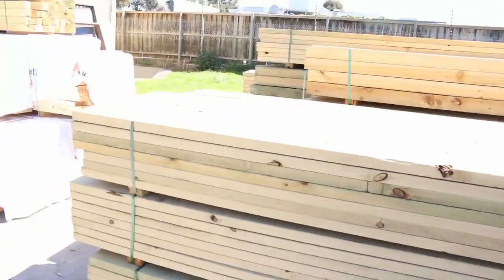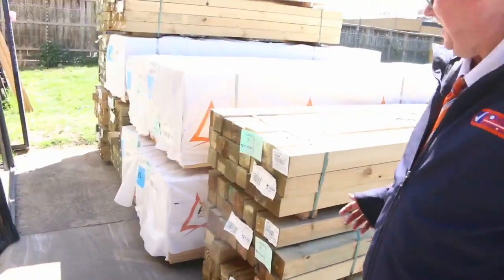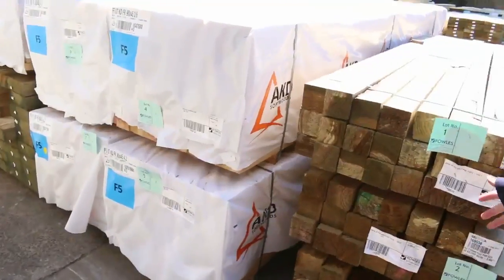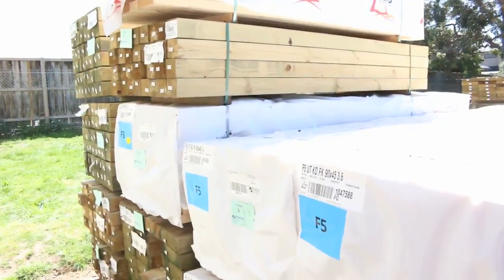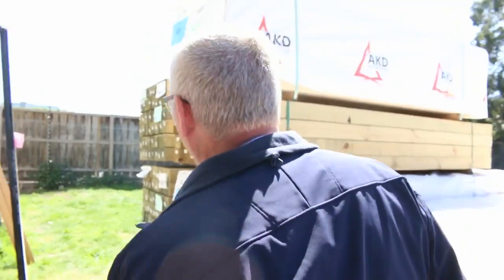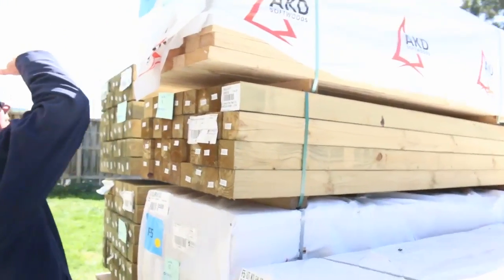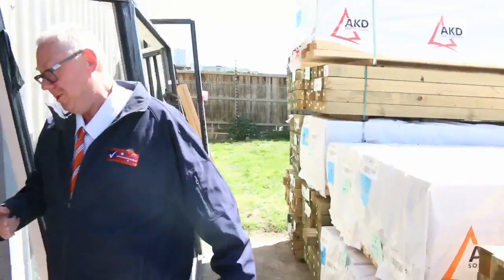Plenty of timber inside the shed this week — absolutely inundated. We've got a couple of semi loads of Vic ash amongst other things. So here's where we start tomorrow: some 90 by 90 posts, followed by a bit of framing pine — some 90 by 45. I can see three sixes, four twos, and I think a pack of 2.4 metre lengths up the top. Nice bit of framing there to start things off.